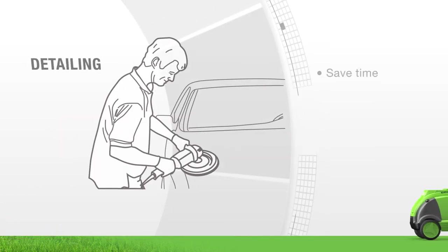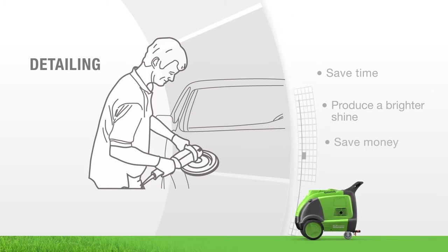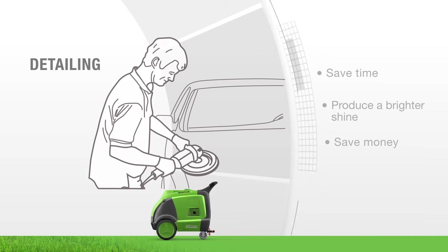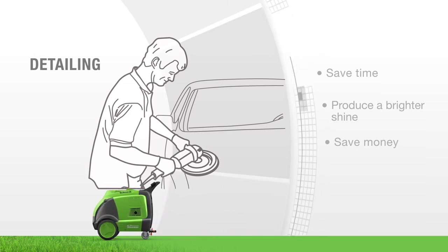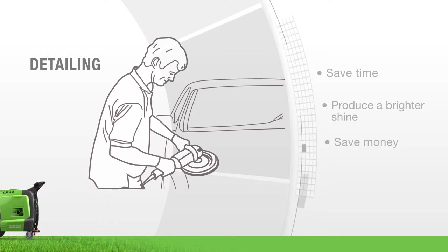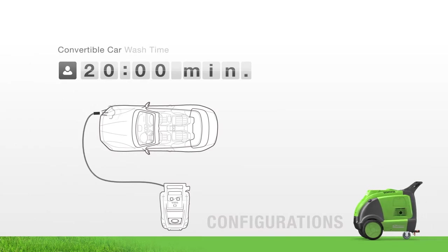Simplify and enhance your detailing business with the Optima Steamer. Easily deep clean interiors and ultra clean exteriors using less chemicals and water — saving your time, energy, and most importantly, money. Take pride in a job well done using the Optima. Adapt to any business setting and wash more cars in less time with multiple hoses.